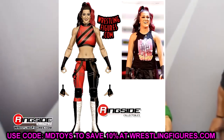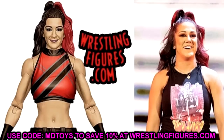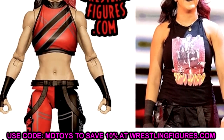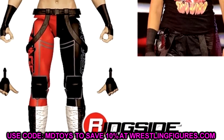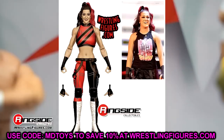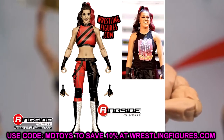Elite Series 109 Bayley is long overdue — it's been a while since we've had a Bayley figure. I don't love that they might still be using her same stiff boot mold in a series as far out as 109. At least it should have double-jointed arms, a nice head sculpt, and probably a Damage Control shirt. The black and red gear looks good and I'm happy to get another Bayley to pair with the Damage Control collection.